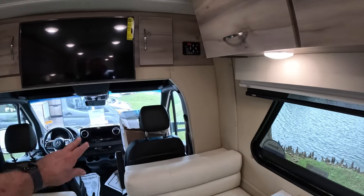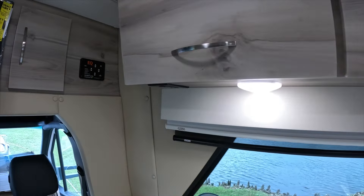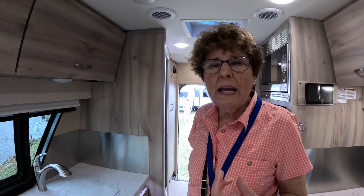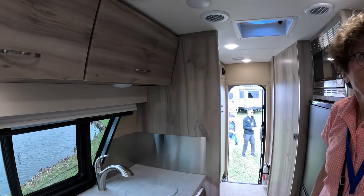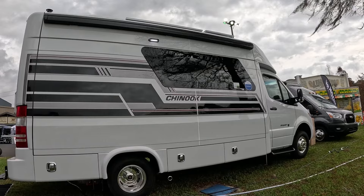A nice thing on the Chinook is it's got an equalizer auto-leveling system on it. And of course there is solar — 600 watts of solar. And there are also lithium batteries, 720 amp hours of lithium. That's a lot. So this is really very usable for boondocking and off-grid use. And it feels surprisingly roomy — it does feel big, it feels like a Class C.